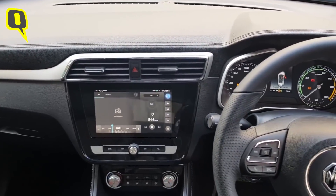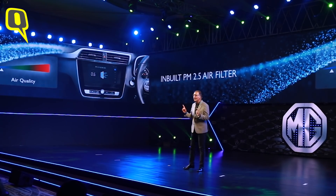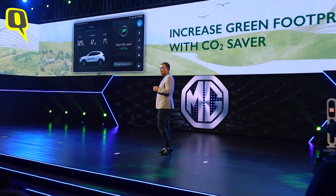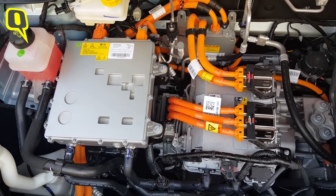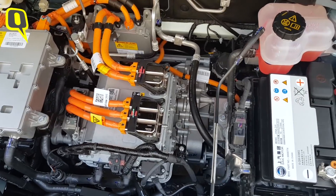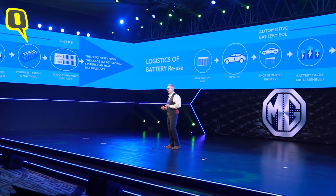The ZS EV also boasts some segment-first features, like a built-in PM 2.5 filter and an app that tells you how much carbon dioxide emissions you have saved. MG is also looking at repurposing batteries in the long run. On sustainability and the second life of batteries — we are working with partners. A battery is looking at 70 to 80 percent of its life in an automotive application after a significant number of years, and degradation from 80 to 70 percent is very slow, so you can have a significantly prolonged life in things like grid storage and home energy use.